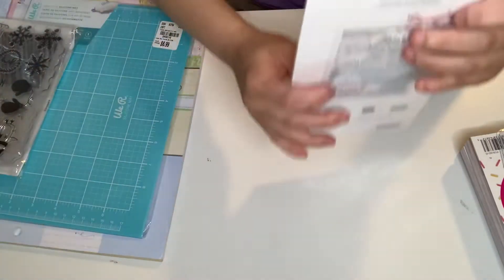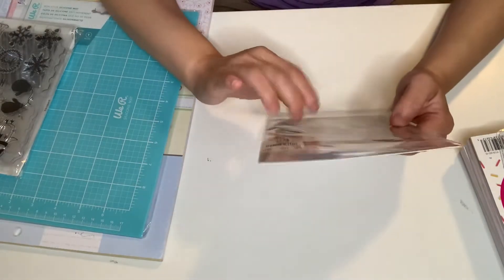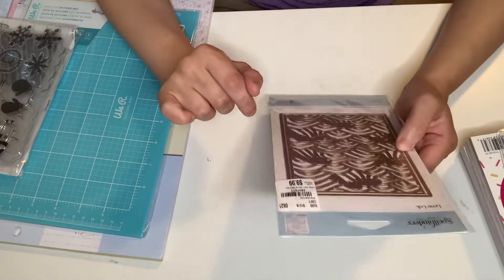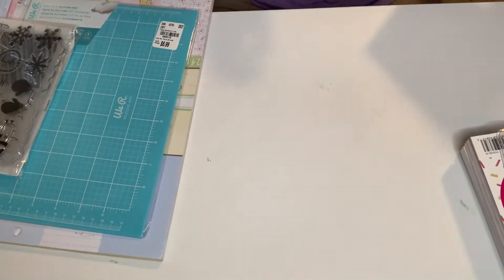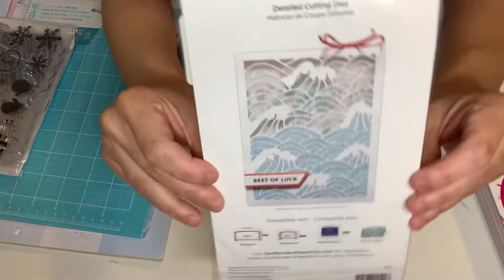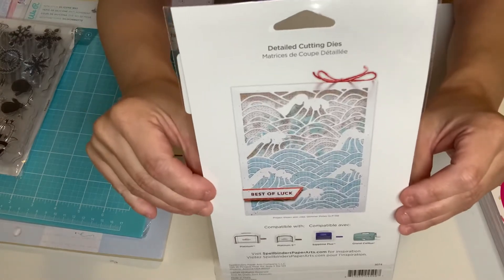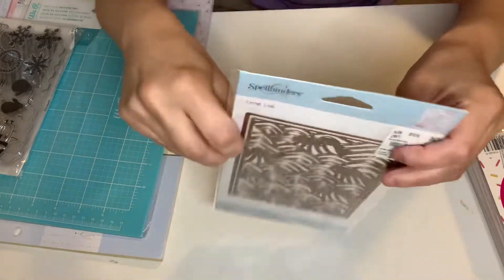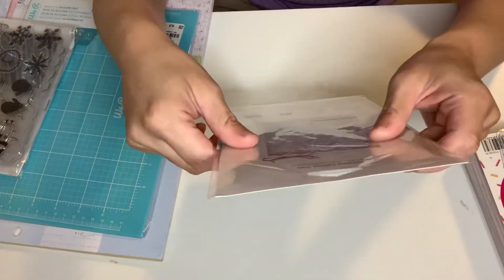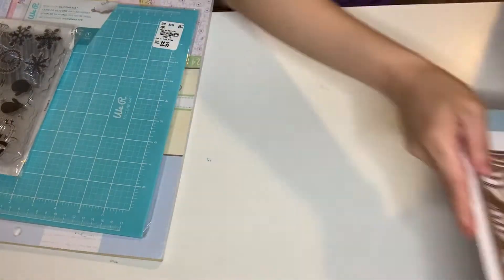I got this Spellbinders die — I don't have this one either. It's called Waves. So Mermaid Project, here I come. Look how beautiful that is. So beautiful. I was super excited with that one, never seen this one before.